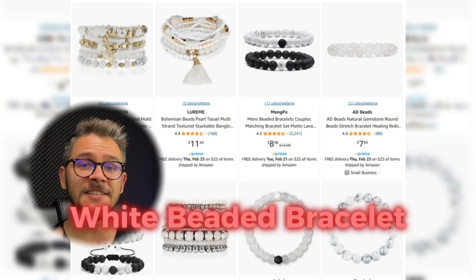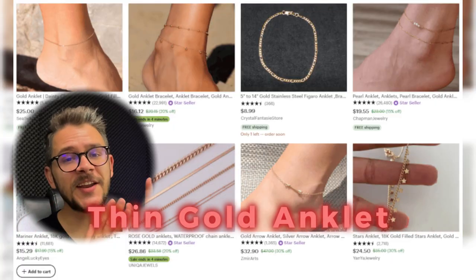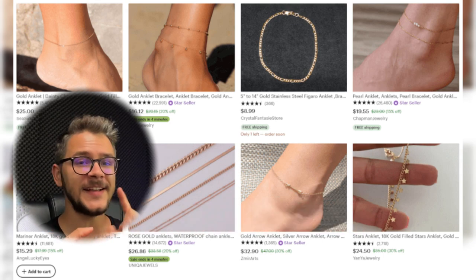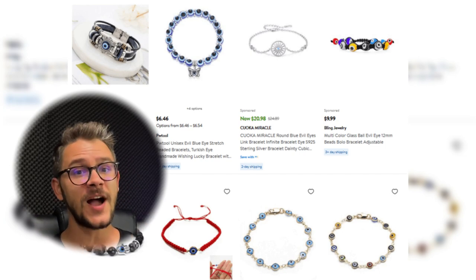For number 16, this white beaded bracelet is basically sold to anyone — any age, any gender. It's a must-have for any dropshipping store, perfect for outdoor events or beach trips. Its neutral yet versatile nature gives it high sales potential. Number 17 is this thin gold anklet — a famous social symbol of wealth and status, meaningful to religions around the world, with constantly growing popularity. Number 18 is this evil eye bracelet featuring a talisman in the form of an eye, a symbol of luck and safety popular worldwide.